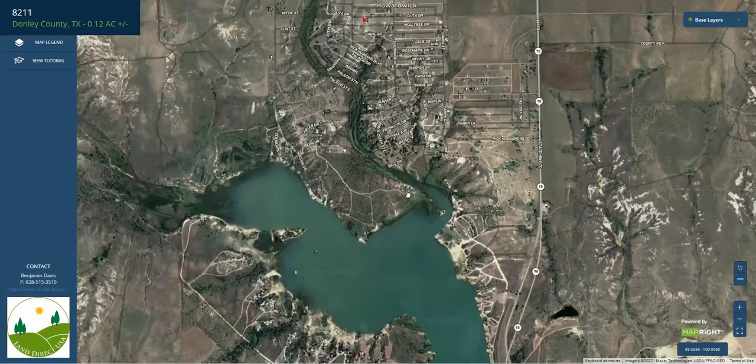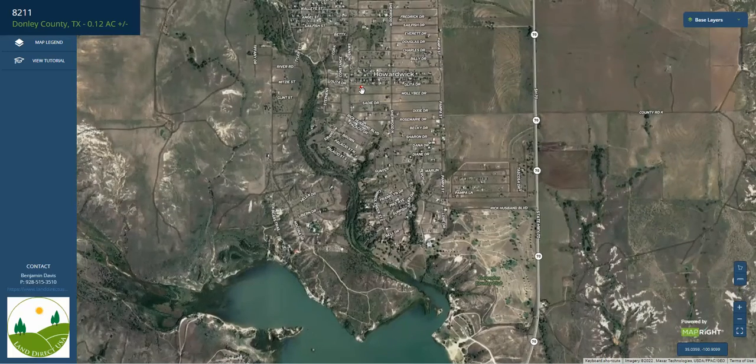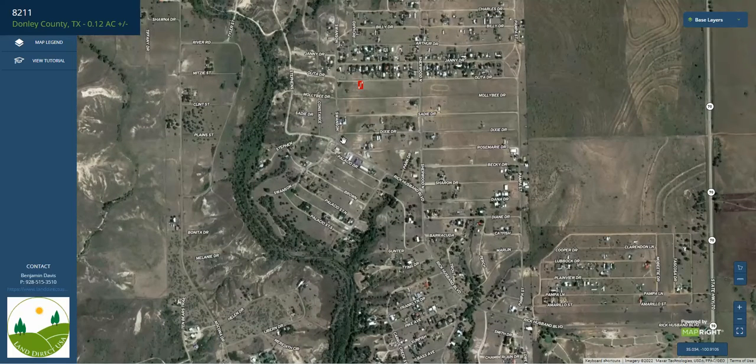Just to the south is Greenbelt Reservoir as well as the Country Club. This reservoir is great for freshwater fishing — it has crappie, white bass, largemouth bass, and catfish. Many of those that you're interested in are available.